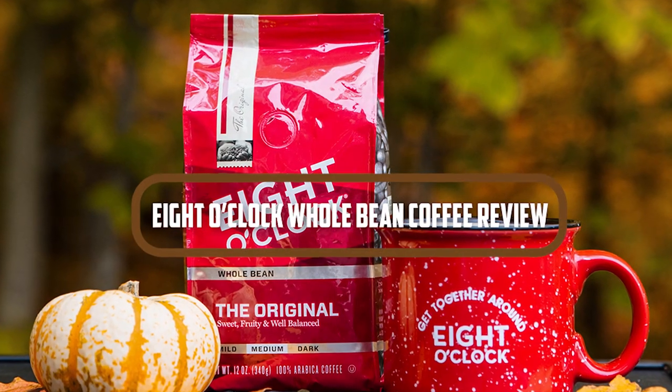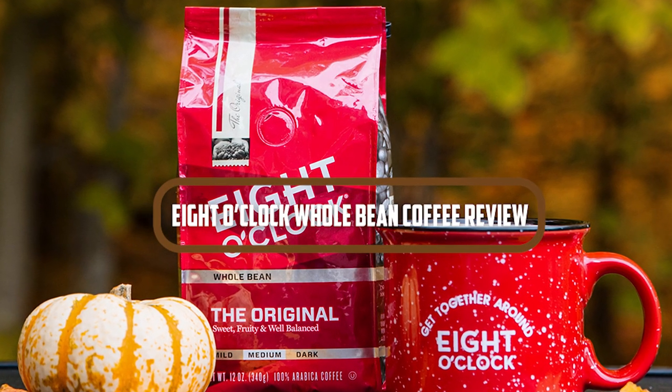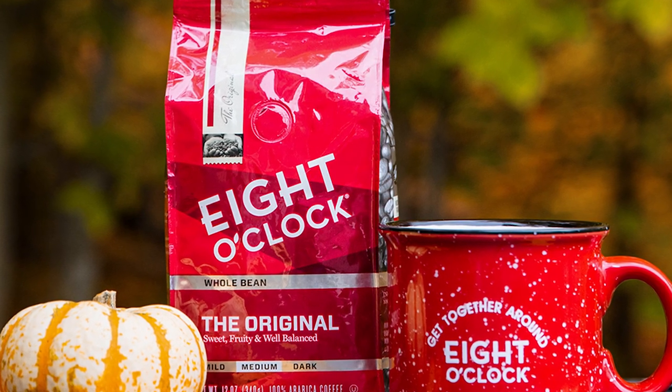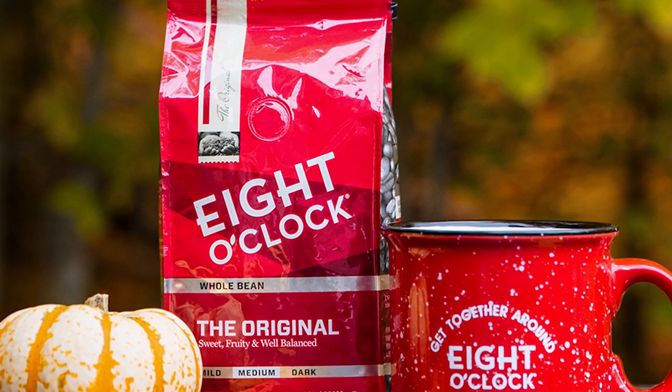Welcome, coffee lovers, to our review of 8 O'Clock Whole Bean Coffee. Today we are diving into the world of this renowned coffee brand to explore its flavor, aroma, and overall quality. Get ready to awaken your taste buds with 8 O'Clock.